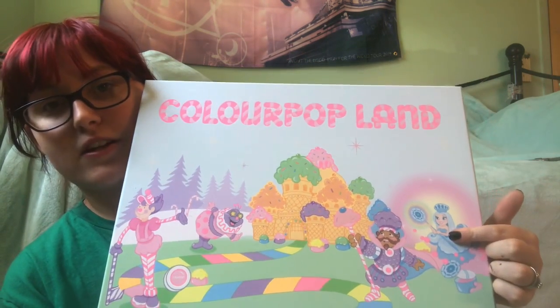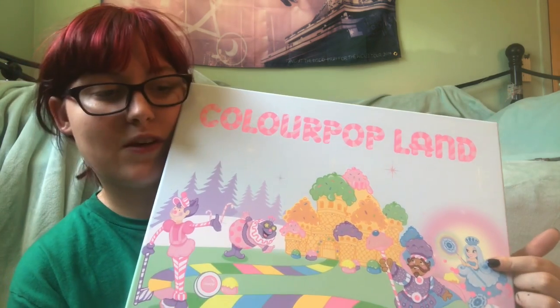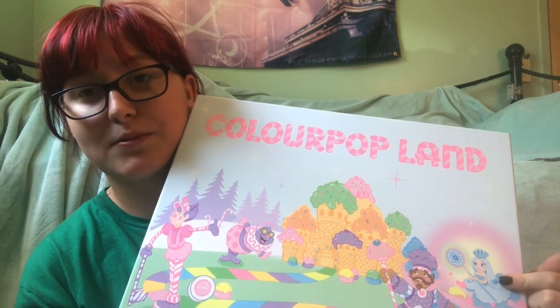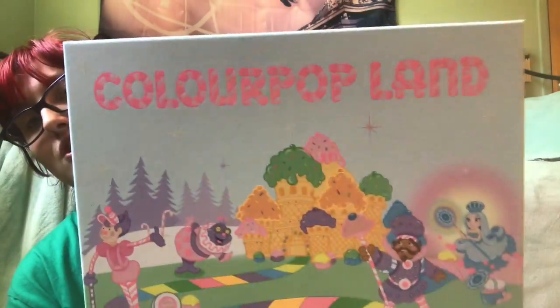Queen Frostine was my favorite character — she was my absolute favorite. Every time my brothers would pick her card to land there, I would get sad. So I am super excited for this. I ordered the PR collection because I just had to have the box. So let's get started.